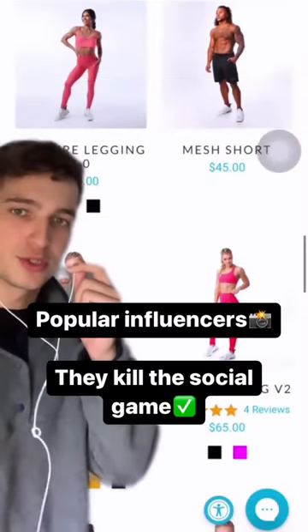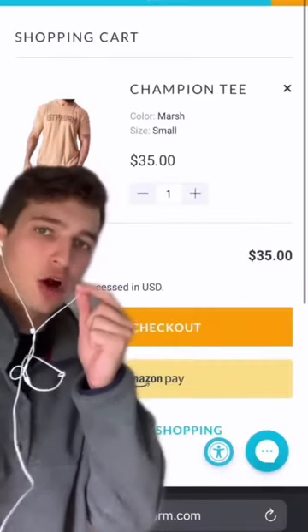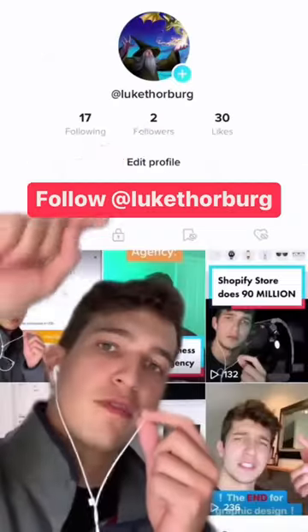In their case they do have a lot of influencers who are really popular in their community, so I get why they're doing it. Finally we get to the cart — it's super clean, super simple, but we probably could benefit from an upsell somewhere here to increase the order values.